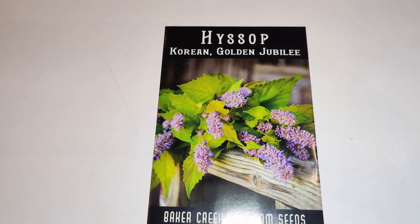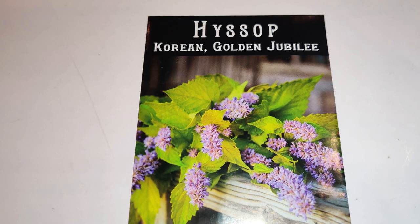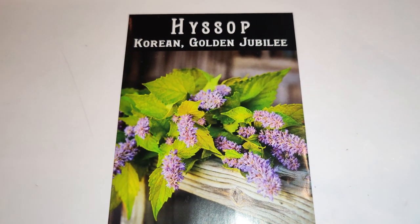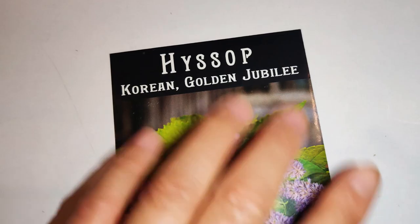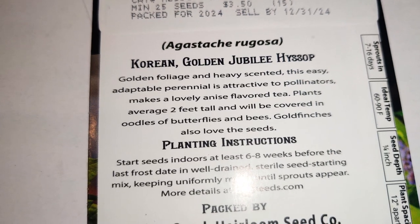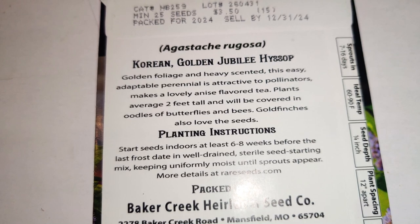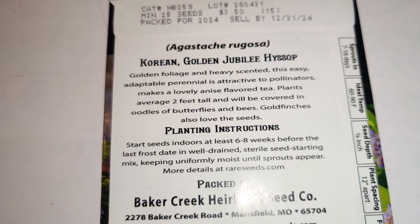Next are a series of plants you can use in teas. I definitely want herbal teas and things that draw pollinators, but also for the secondary use of making tea. Here's Korean Golden Jubilee — it's a Hyssop, Agastache rugosa. Golden foliage and heavily scented, this easy adaptable perennial attracts pollinators and makes a lovely anise-flavored tea. Plants average two feet tall and will be covered in butterflies and bees. Goldfinches also love the seeds!